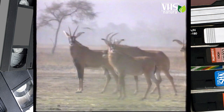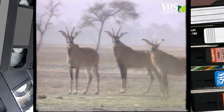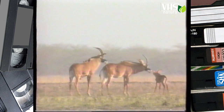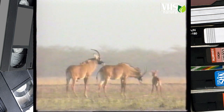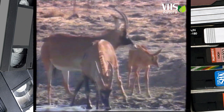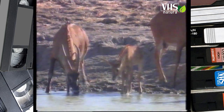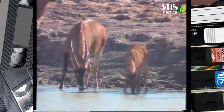Il maschio si accoppia regolarmente con le sue femmine e le custodisce gelosamente su un vasto territorio. L'ippotrago maschio misura un metro e mezzo al garrese, cioè dallo zoccolo alla sommità della spalla. Un unico piccolo viene messo al mondo dalla madre lontano dal gruppo, fra i cespugli che lo proteggono dai predatori. Dopo le ore calde della giornata il piccolo viene portato ogni sera ad abbeverarsi.